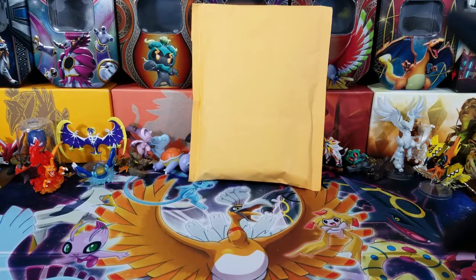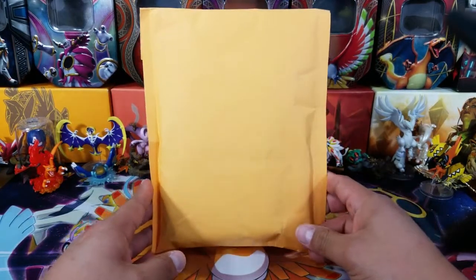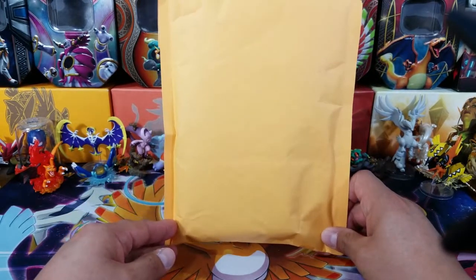Yo, what's going on Pokemon friends and Pokemon fans? Welcome back to OpenTCGs, and today we're going to be opening up a really cool product that I've always wanted to get in my hands, but I didn't really know much about it and I wanted to do some research before I went ahead and ordered anything.